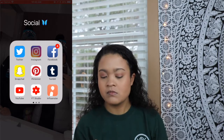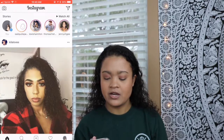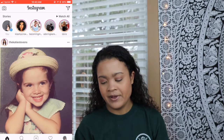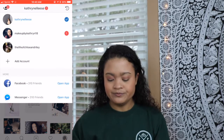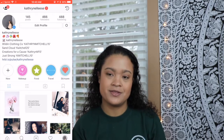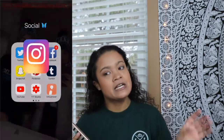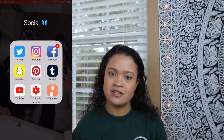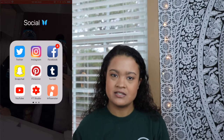Twitter, Instagram — Instagram's pretty self-explanatory. I have my personal one up here, so if you don't follow me, go ahead and follow me there. I actually have three Instagrams: my personal one, my makeup one, and one for my cats because I'm just obsessed with them. My Facebook, Snapchat — I don't use Snapchat.